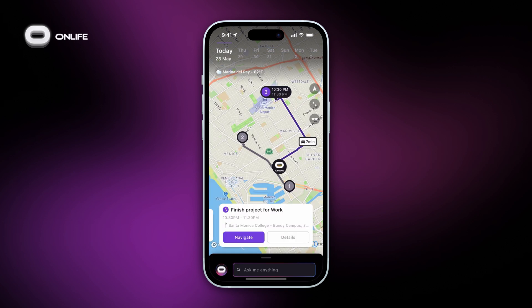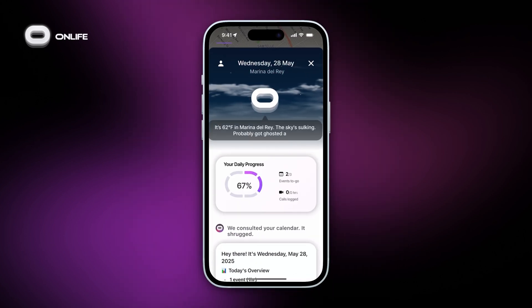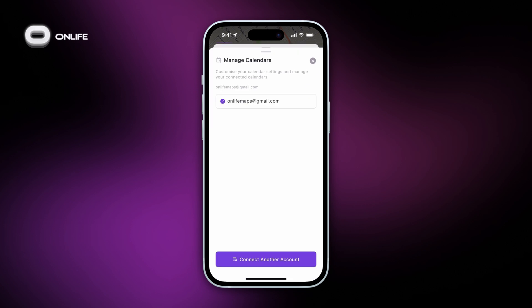The good thing about Onlife is all of your calendars are in one place. Are you tired of jumping between different apps to check your work, personal, and family schedules? Onlife lets you manage all your calendars in one place. Tap on your avatar on the map screen and head to the top left icon to manage calendars and add or remove different accounts.